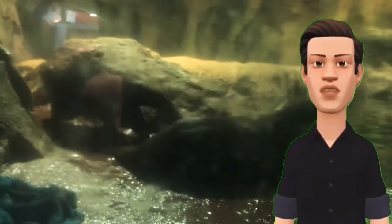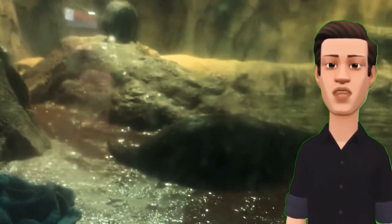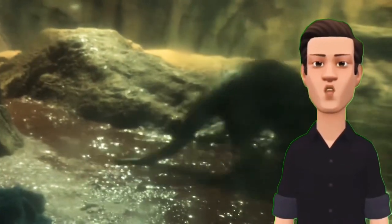Both the male and female take care of the pups. These otters live about 11 to 16 years. The otters in this video are from the Odyssey Aquarium located in Scottsdale, Arizona.